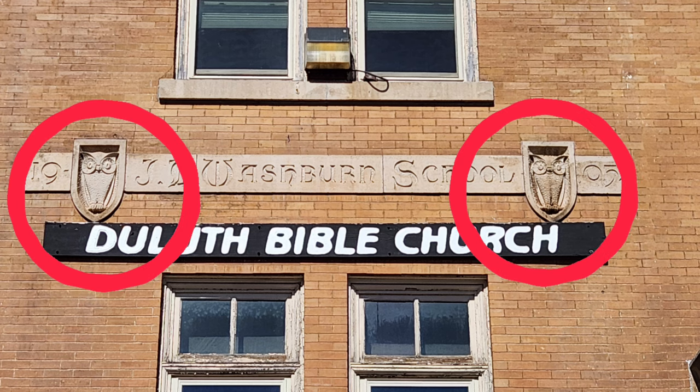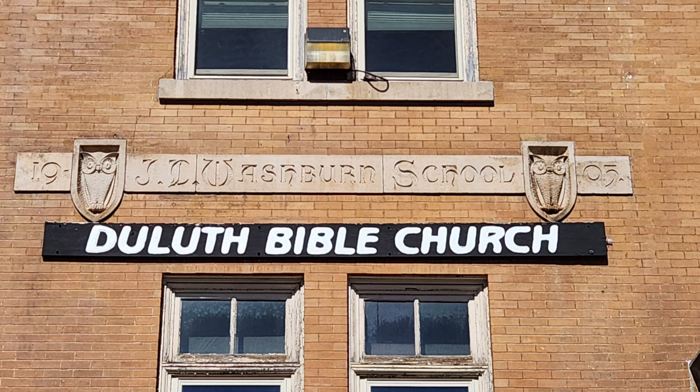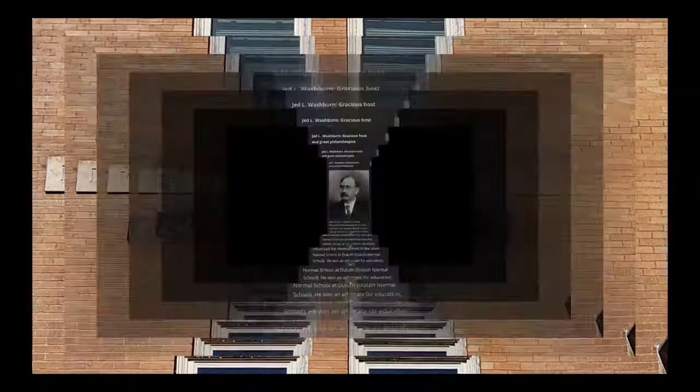The two-and-a-half-story edifice, faced in cream-colored brick and topped with a highly decorative cupola, originally contained five classrooms on the first floor and three classrooms, an office, and an assembly hall on the second.